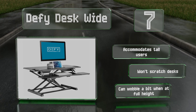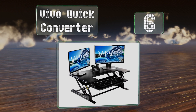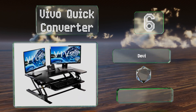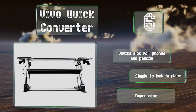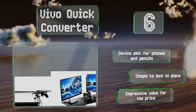Moving up to number six, made of sturdy steel, the Vivo Quick Converter is a stout model that's easy to manipulate thanks to its gas spring lift mechanism. All you have to do is squeeze a handle to change the height, making it a good choice for those with back problems. It includes a device slot for phones and pencils and is simple to lock in place — a good value for the price.